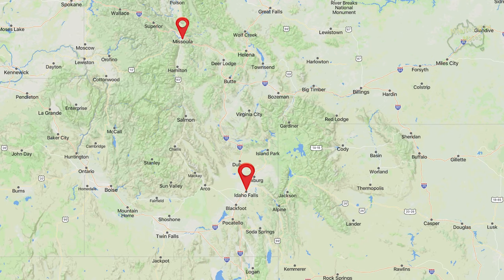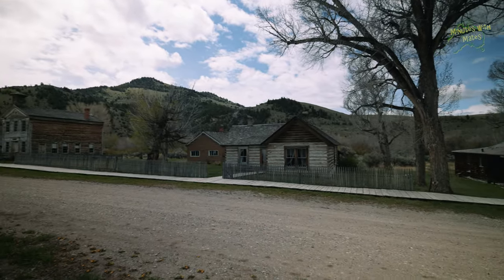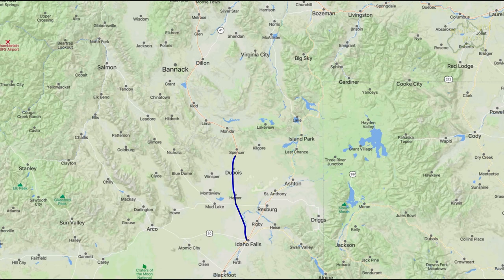Good morning. Our goal today is to get to Missoula in Montana. We're going to travel via the Bitterroot Valley, but before we get there we've got more cool places to stop at which we hope will be open. First is Bannack, which is an old ghost town — you can tour the Bannack State Park with the ghost town in it. It's a two and a half hour drive to get there from Idaho Falls, so we need to hit the road. See you in Bannack.